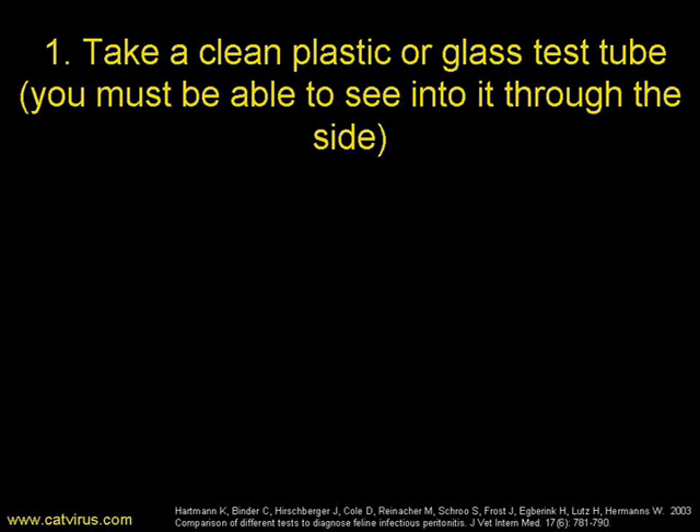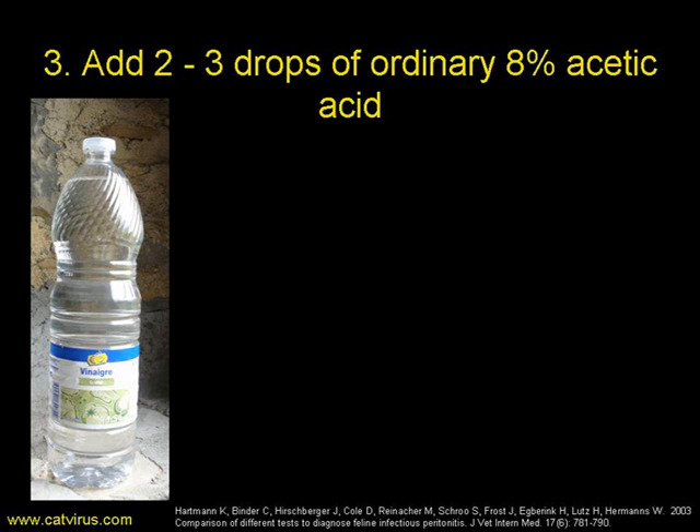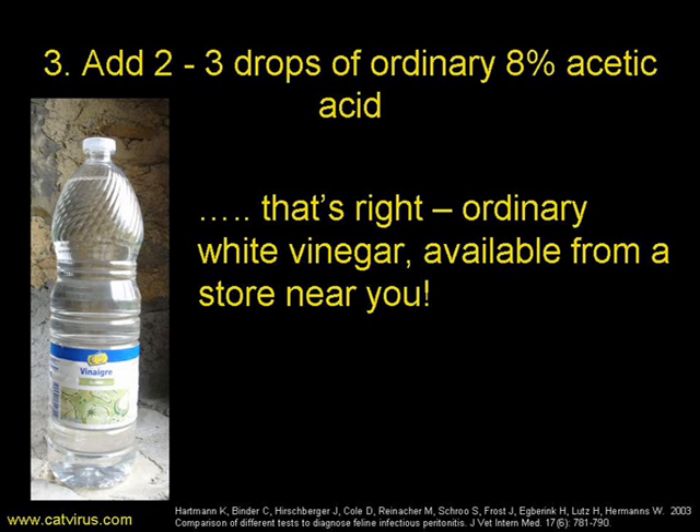To perform the Rivalta test, take a clean plastic or glass test tube — you have to be able to see through the sides — and add 10 mils of water. Ice cold water doesn't work; you need to use water at room temperature. You may have to try different kinds of water to find which works best for you. To your test tube of water, add 2 or 3 drops of ordinary 8% acetic acid — just ordinary white or clear vinegar available from a shop near you.